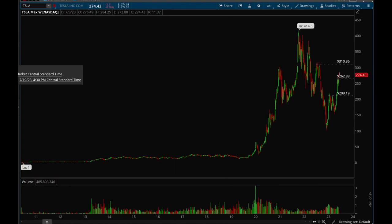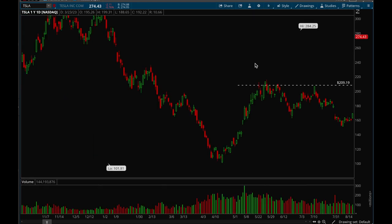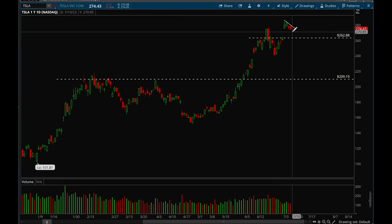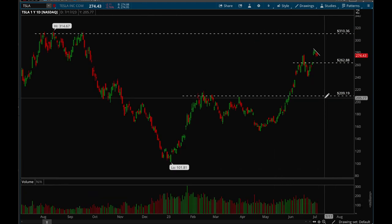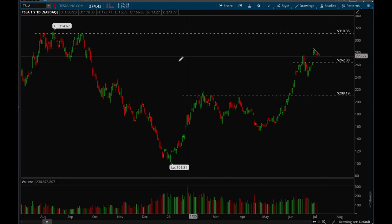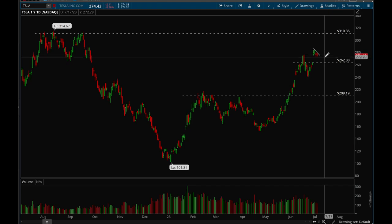Next, looking at Tesla, which also has earnings coming up on the 19th. Tesla has been acting really well. On the daily chart, we got a really nice gap up on Monday and it's basically just forming a bull flag this past week, which is perfectly normal. If this bull flag gets taken out, that would be a bullish setup — you'd want to be buying above the 280 level. We have room to 310. If the market holds up, we can break that trend line and make a quick move up to 310.